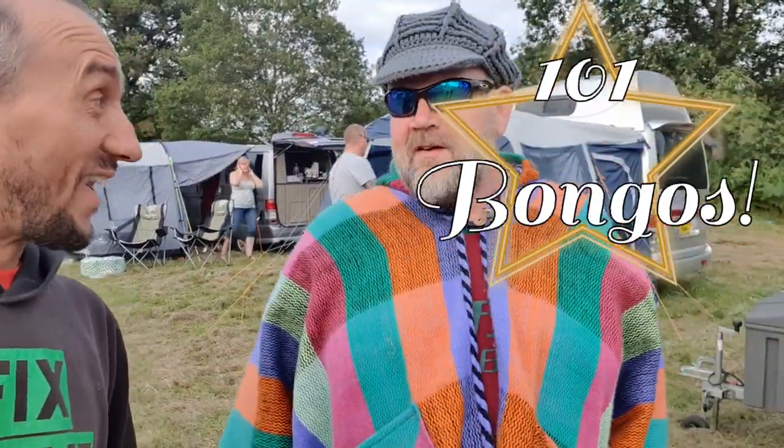This is Russ from the Midlands Bongo Club, and you arranged all the camping for all the Bongos. Yes, it's been a roaring success this year. We did 38 vans in 2019, and then because of rollover we ended up with 101 Bongos here this weekend, which has been amazing. 101 Bongos! It's been quite an impressive showing, and we're definitely going to have to have a word with the organisers to see if we can get a bigger field for next year, because this is absolutely packed — it's full.